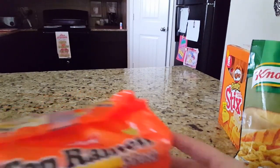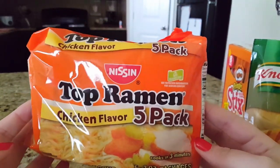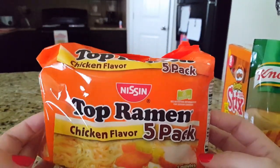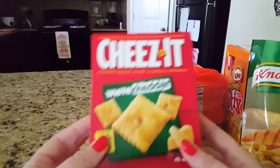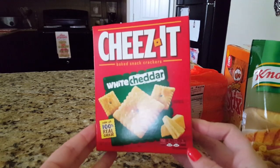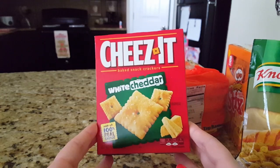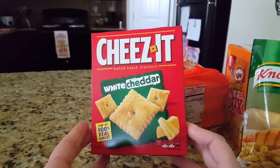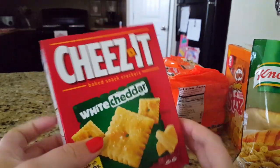I picked up a five-pack of Top Ramen — I call these oodles of noodles in our house and my daughter loves them, so she begged me for that. I also got a little box of Cheez-Its, about half the size of regular store boxes, but great to throw in your car or purse. I was thinking about taking it to class as a snack.